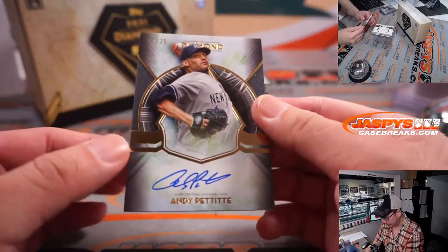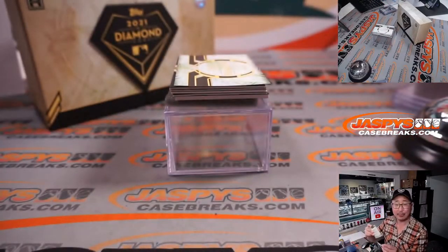Next we've got Andy Pettitte, two out of 25, for the Bronx Bombers. That goes to Adam Kupperman with the Yankees.